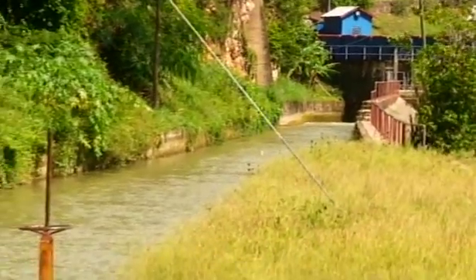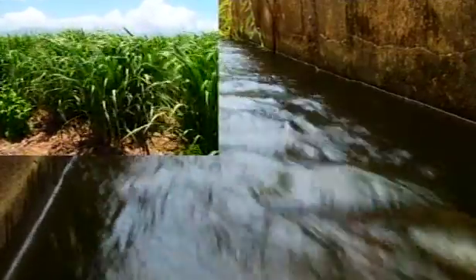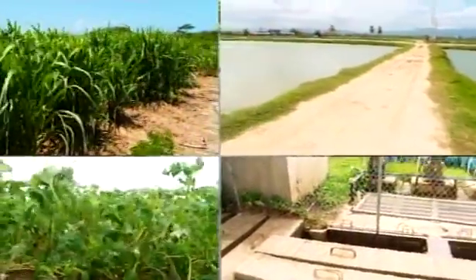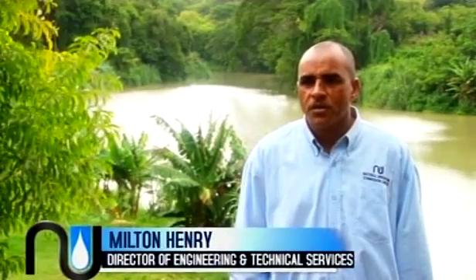Behind us is a dam, which is a gravity structure diverting water into the main canal. That canal takes water about five kilometers down the road and feeds sugar cane farmers, fish farmers, and some vegetable farmers. The NIC also serves the National Water Commission at the Spanish Town Treatment Plant and industrial customers, especially ICC in Spanish Town.